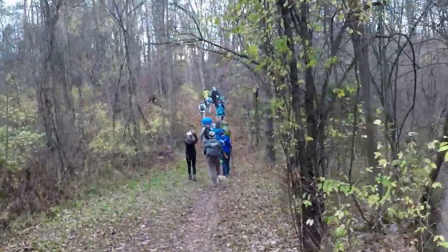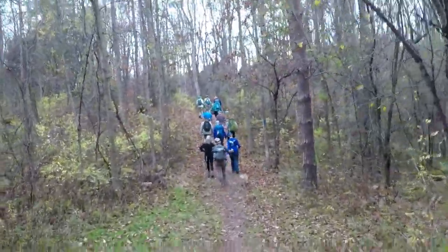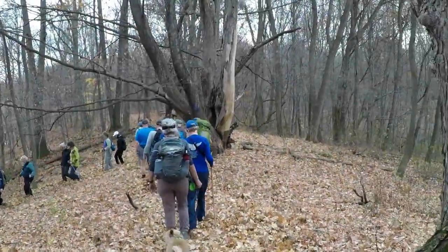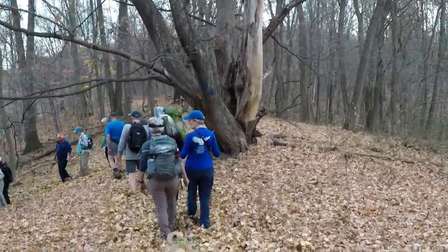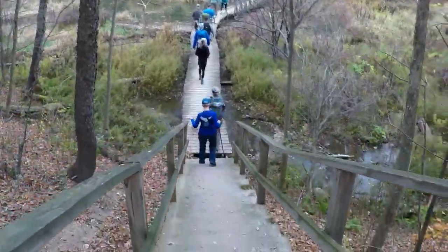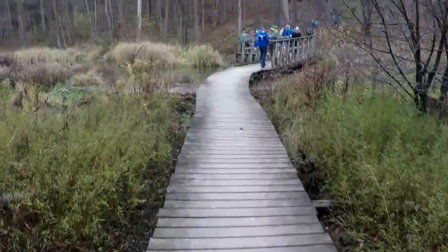The park does have a lot of up and down — nothing very difficult, nothing very long, just little up and downhills. Just a nice walk with a sharp bend to the left. Now we have some stairs.